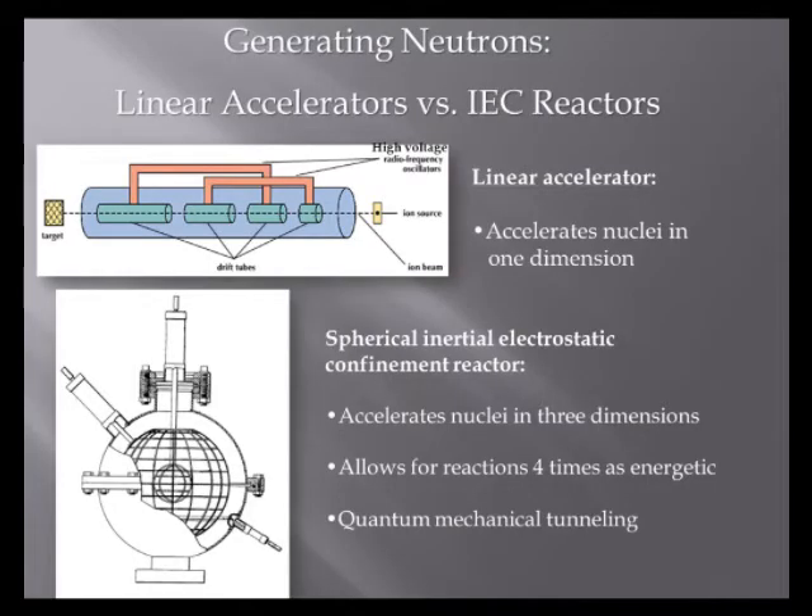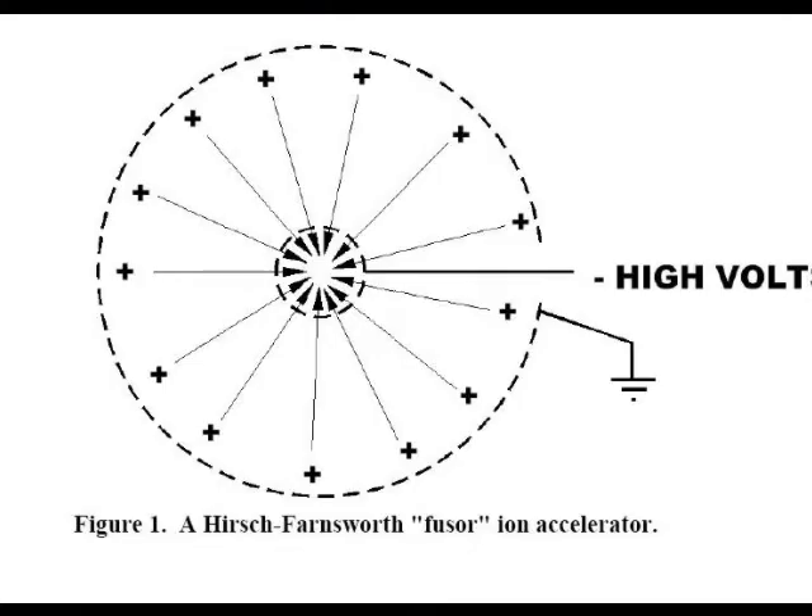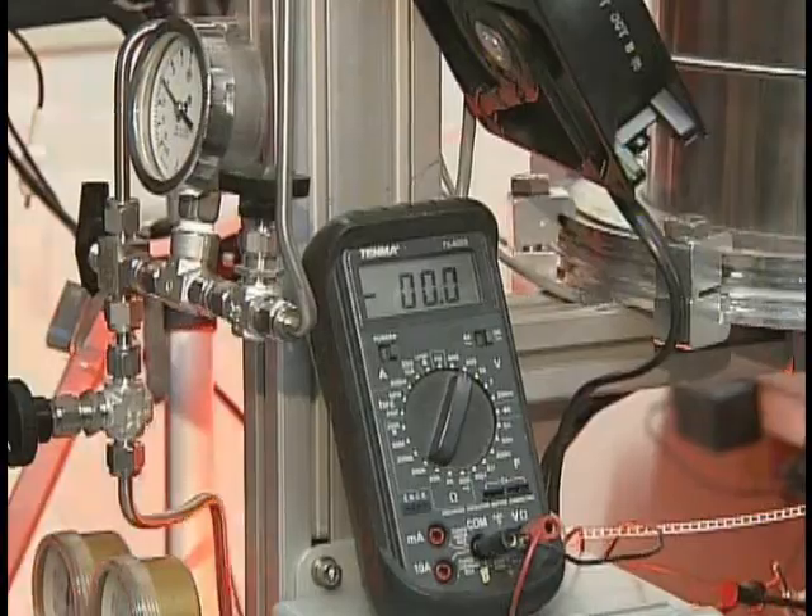This device accelerates particles like a linear accelerator except it works in all three dimensions, so it allows for reactions four times as energetic. The positive ions are accelerated towards the negative grid in the center. This grid is held at a very high negative voltage with the x-ray transformer that I pulled from an old x-ray machine. A plasma star is created in the center of the grid and this is where the fusion occurs.